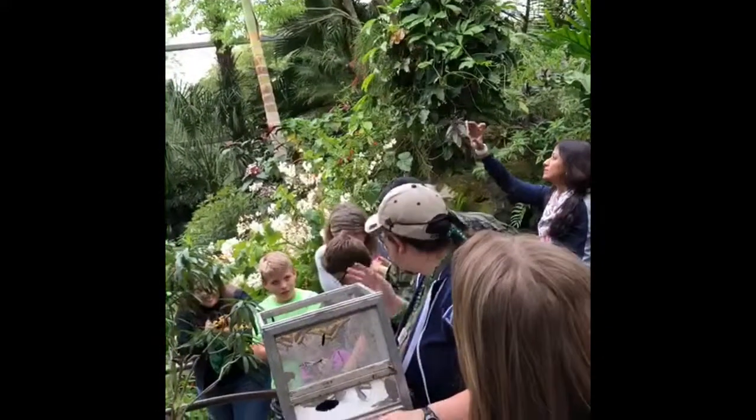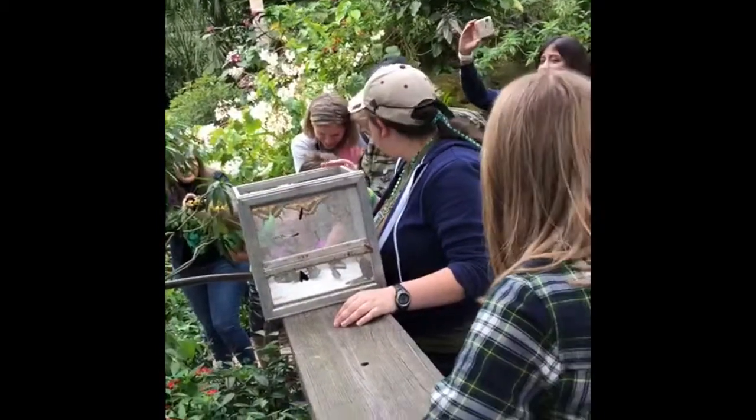Now if the butterfly lands on you — if you're okay with it, we're okay with it.